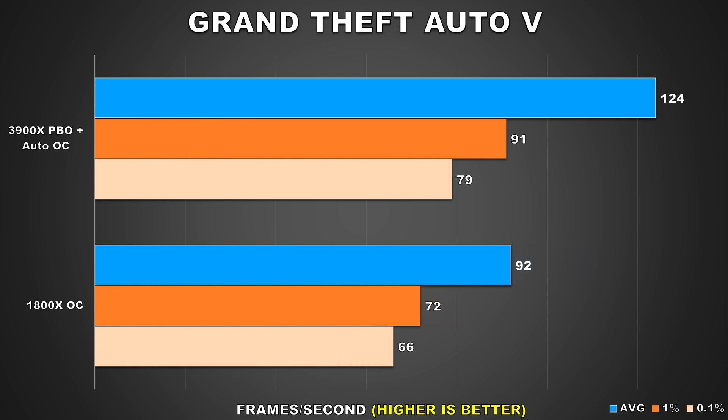Grand Theft Auto 5 is one of those titles where even at a higher resolution the CPU will still play a major role, as that generally tends to be the case with open world titles such as this one, along with the fact that it is quite a bit older. Here the 3900X shows a major uplift for the average framerate — an increase of 35%. The minimums are also quite a bit better, where the 1% and 0.1% lows are 26% and 20% higher respectively. This is probably due to the much larger cache and significant increase in single-core performance that the 3900X has over the 1800X.